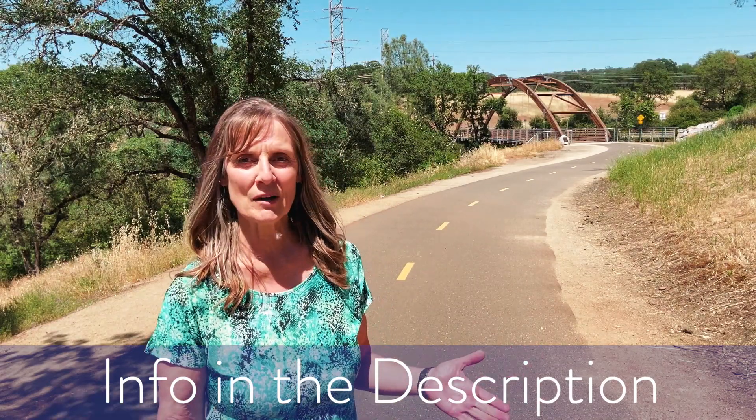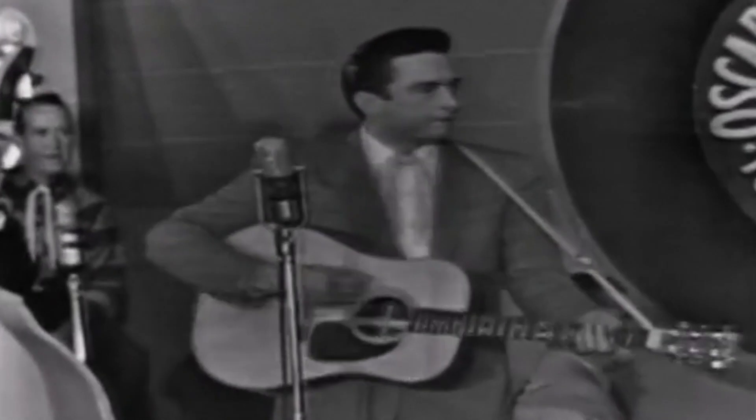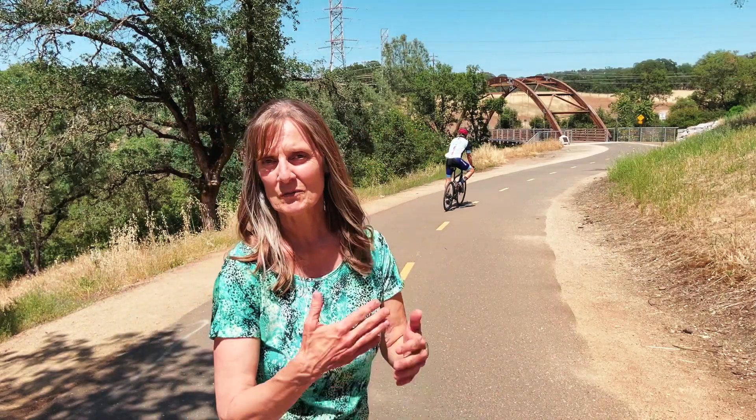Today we're at the Johnny Cash Trail, which is a trail that runs right behind Old Town Folsom. It has the wooden bridge behind us and is named after the singer Johnny Cash. My mom was a big fan of his when I was a little girl, and I also loved his music and played the guitar — it just holds a very special place in my heart. As you can see, bicyclists are going down the trail and people are taking a walk. Come take a look sometime. Let's go check out that first house.